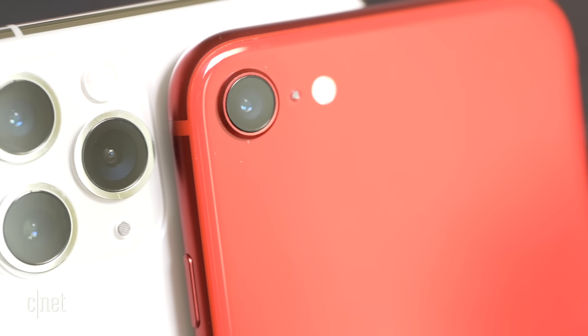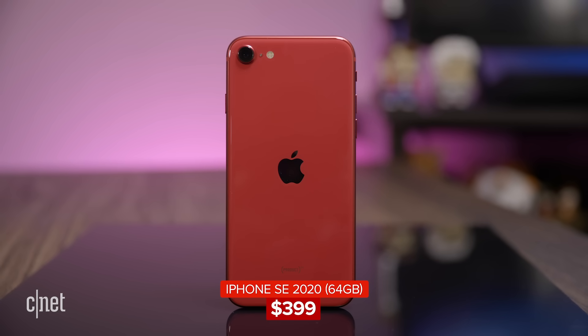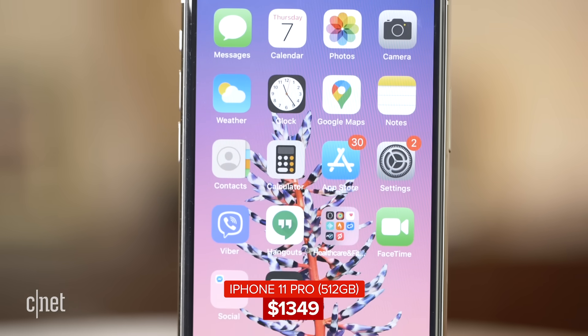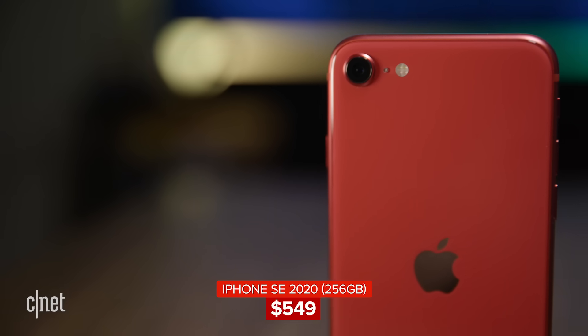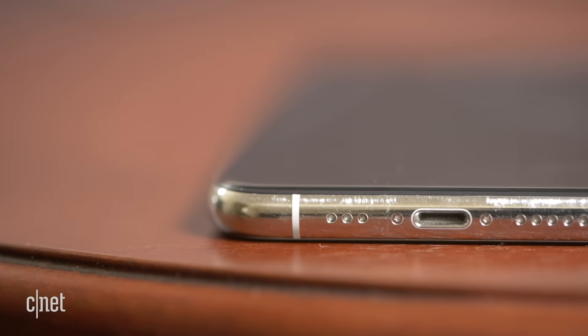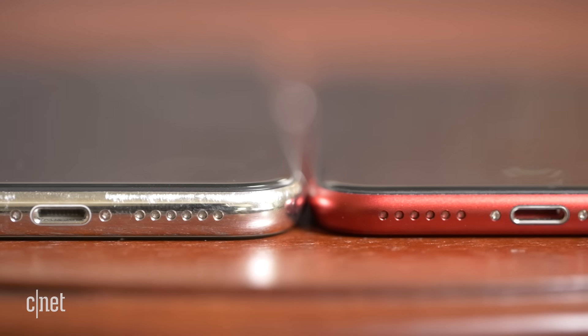On storage, both start at 64GB — $400 for the SE, $1,000 for the 11 Pro. If you want 512GB, only the 11 Pro goes that high; the SE tops out at 256GB, but it does offer an interim 128GB option that the 11 Pro skips. For speakers, music and movies without headphones sound a little clearer, more defined, and with a bit more bass on the 11 Pro than the SE.